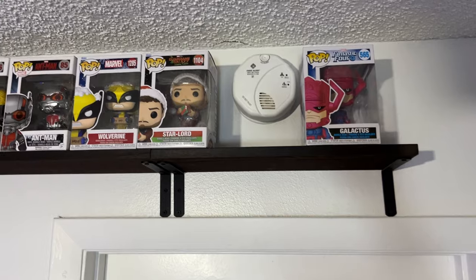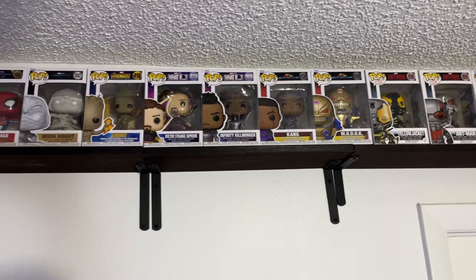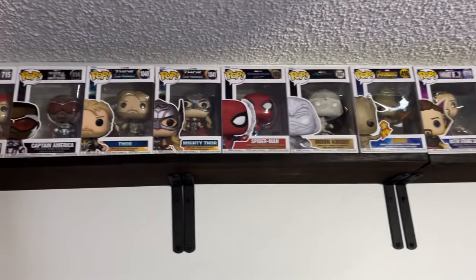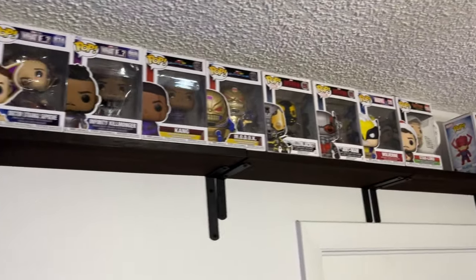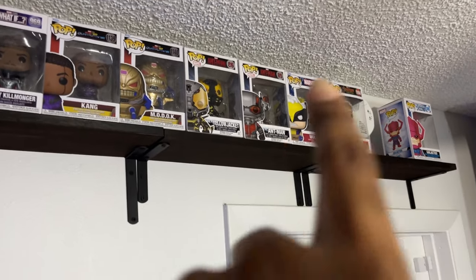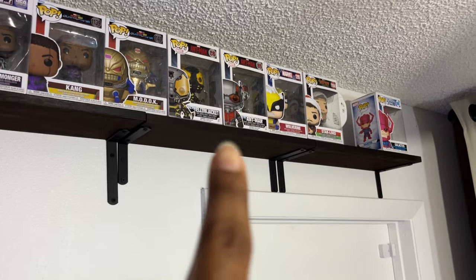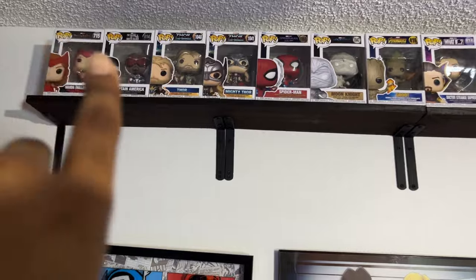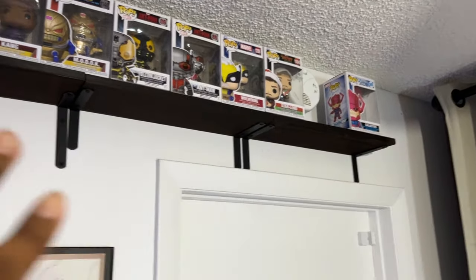Moving over here, a lot of these are Marvel Pops that my wife and I have recently picked up, probably in the last year or so. Probably the oldest one here is Ant-Man and the Yellow Jacket — we got those when they originally came out with the first Ant-Man movie. The rest we've gotten all in the last year or so.